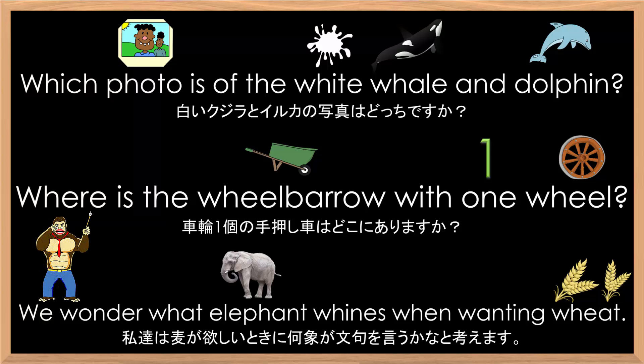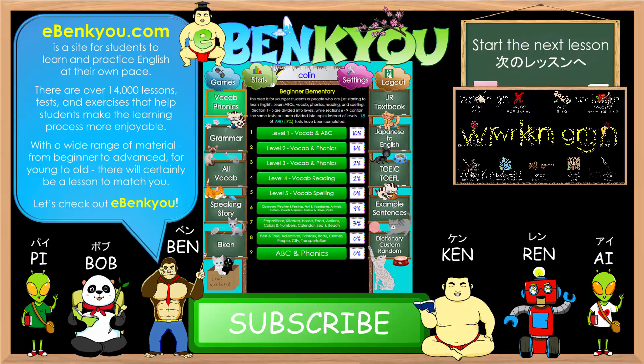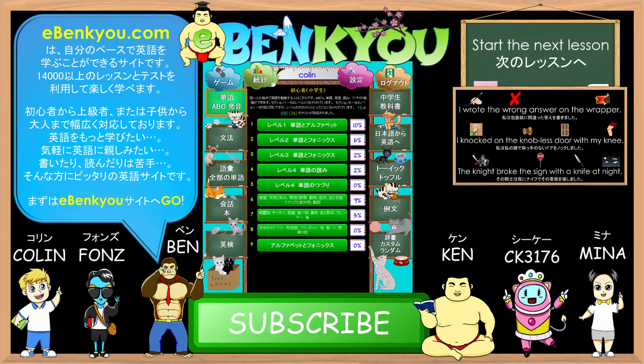Nice job. Good job, everyone. Thank you for listening. For more practice using lessons and tests, please check out eBankyo.com. eBankyo is a website that provides over 14,000 different lessons and tests that enable students to learn and practice English at their own pace. There are many lessons available for all levels, starting from basic vocab, phonics, and grammar. Each of the phonics points covered in these pronunciation practice videos will also have some corresponding tests for further practice at eBankyo. I hope to see you there and see you in the next video. Have a good day.